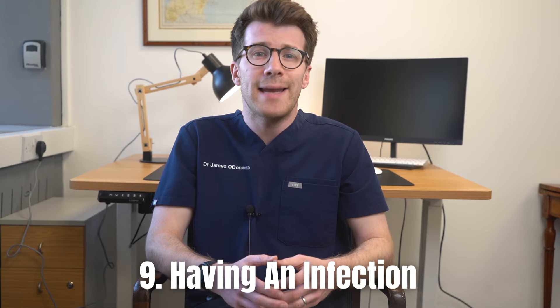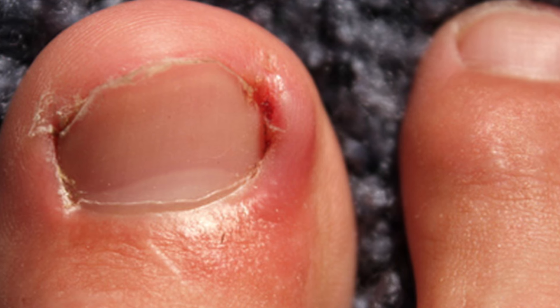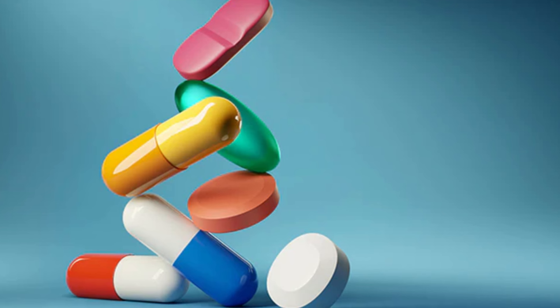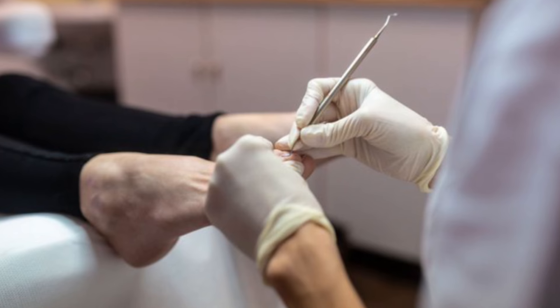The ninth reason for big toe pain is having an infection, which can be caused by bacterial or fungal infections that affect the toe. Symptoms typically include pain, redness, swelling, warmth and sometimes discharge or pus. Infections can result from things like cuts, ingrown toenails or other injuries. Treatment usually involves antibiotics for bacterial infections and antifungal treatments for fungal infections.